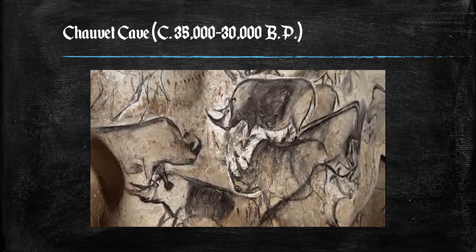Similarly, a three-dimensional quality and the suggestion of movement are achieved by incising or etching around the outlines of certain figures. The art is also exceptional for its time for including 'scenes' — for example, animals interacting with each other. A pair of woolly rhinoceros, for example, are seen butting horns in an apparent contest for territory or mating rights.